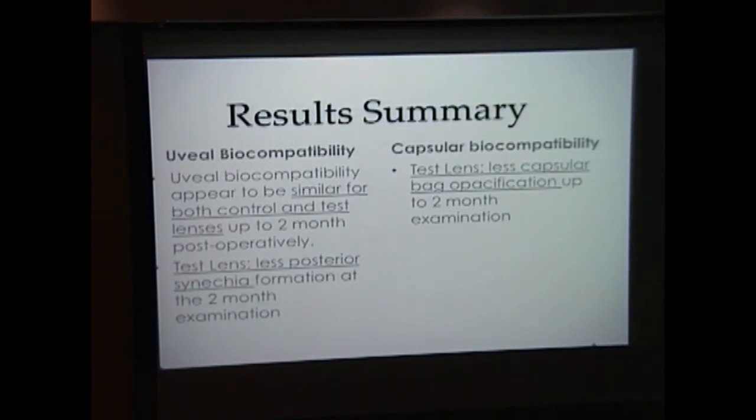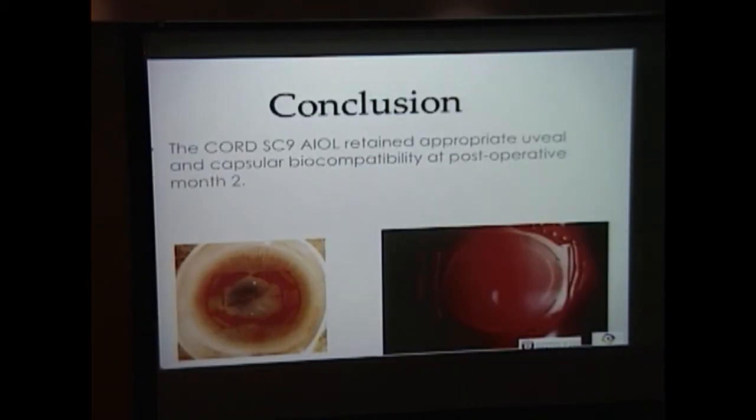In summary, uveal biocompatibility appeared to be similar for both the control and test lenses up to two months postoperatively. For the test lenses, there appeared to be less posterior synechia formation at two months. In terms of capsular biocompatibility, the test lenses showed less capsular bag opacification up to two months. We are going to finish the study in about four months, and at this point it appears that the Accord SC9 accommodating intraocular lens retained biocompatibility compared to the control lens. We look forward to the results of clinical studies during which accommodation will be assessed.